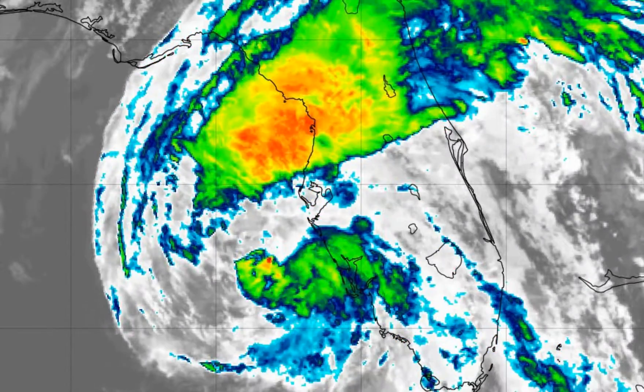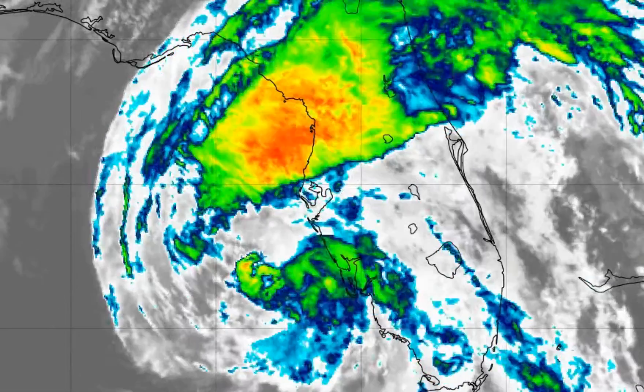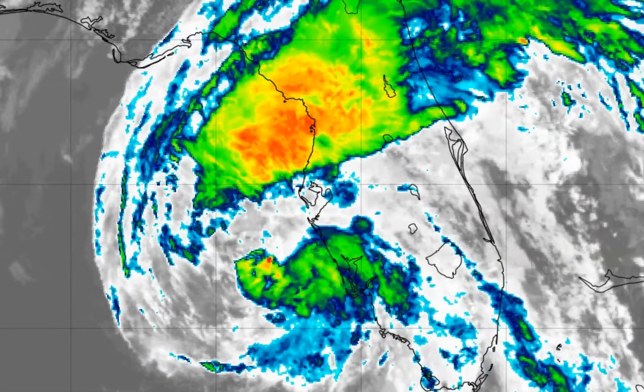Will it re-intensify into a hurricane? It will not. We will never see a hurricane Eta again, so we're done with hurricane status. It's going to be a tropical storm, and then eventually become a tropical depression once it moves across the Florida Peninsula, and then be a storm for the fishes.